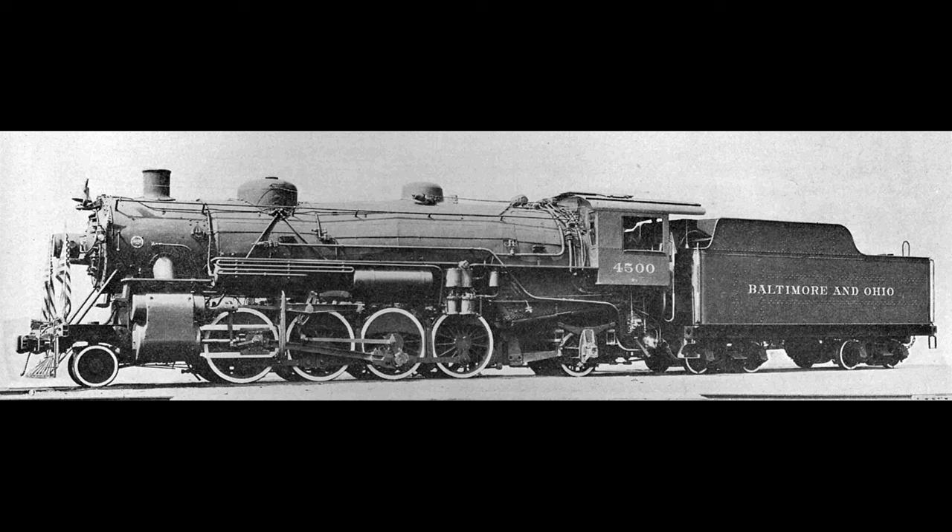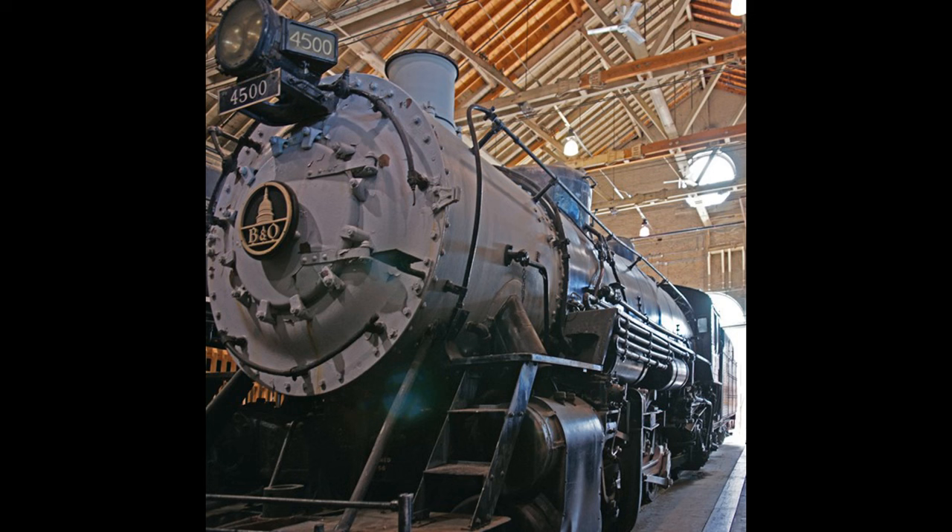What's equally impressive is number 4500 would go on to serve the Baltimore and Ohio for the next 39 years. In 1957, number 4500 was pulled from service and given the road number 300. In the late 1950s, local business owner Ed Striegel of the Striegel Supply and Equipment Corporation in Curtis Bay, Maryland purchased number 4500 from the B&O, along with another historically significant locomotive, Baltimore and Ohio number 5300. He donated both locomotives to the Baltimore and Ohio Railroad Museum in Baltimore, Maryland in 1964. Number 4500 — or perhaps we should say 300 — is on display at the museum to this day. In 1990, the locomotive was designated a National Historic Mechanical Engineering Landmark by the American Society of Mechanical Engineers.